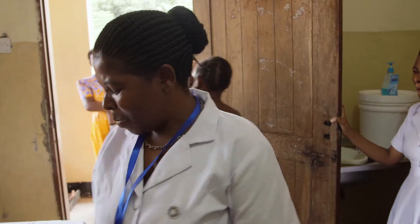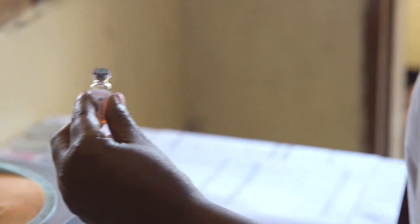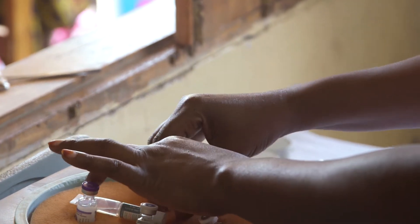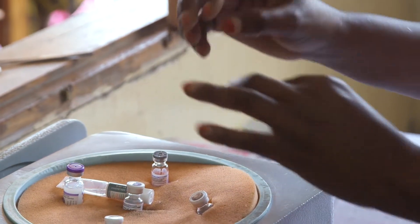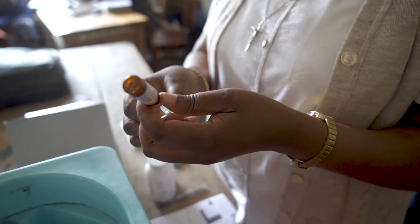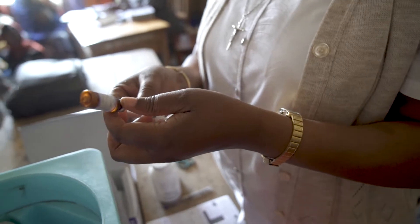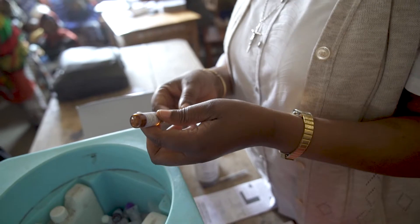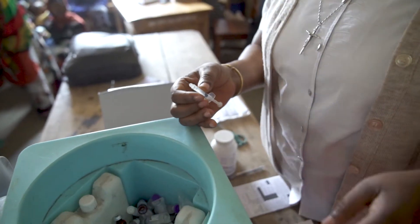You have just completed a session and notice there is vaccine remaining in several of your multi-dose vials. Do you keep them for future sessions or toss them? How you make this decision will affect vaccine wastage rates and vaccine safety, so it is important that you make the right choice for each multi-dose vial.